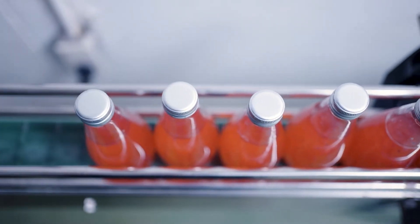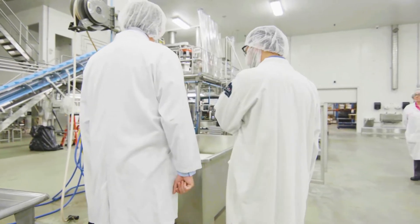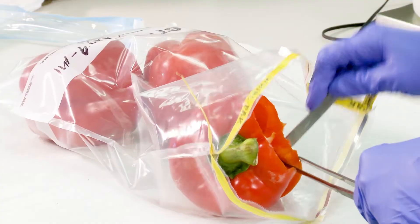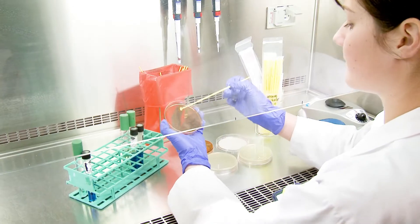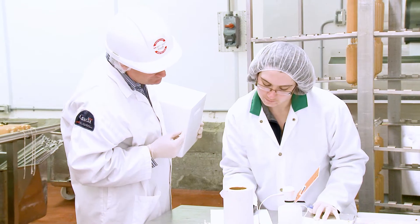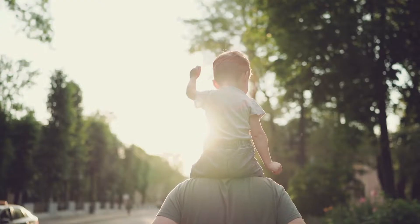Canada has one of the safest food systems in the world, and at the Canadian Food Inspection Agency we work hard to keep it that way. But have you ever wondered when and how we test food products? Each year, through a process called food surveillance, we conduct tens of thousands of tests to identify products that might be contaminated and make you or your loved ones sick.